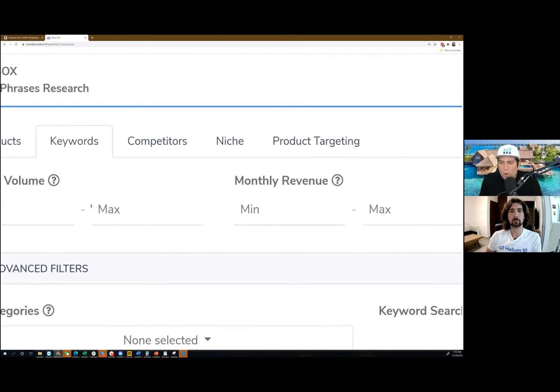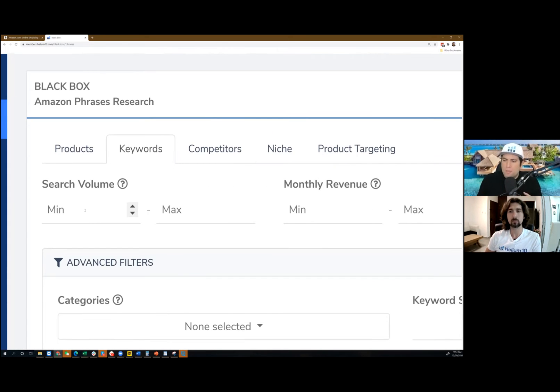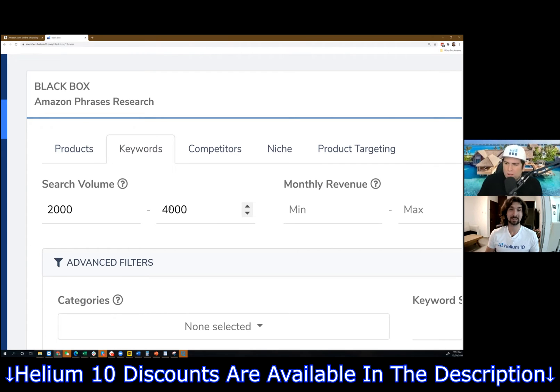Everybody can do their own thing — that's the beauty about Blackbox, you put your own factors of whatever you like. But personally, I don't like looking for the huge search volume like 10,000, 20,000, 30,000. There's a phrase in English: there's riches in the niches. So I like looking for really strange things to discover coffin shelves and other things. I'm going to put here maybe a minimum of 2,000 and let's go to 4,000. This is just a starting point, not a magic number. So everybody, don't just copy exactly what I'm doing — otherwise everybody's going to look at the same thing. Pick your own numbers.